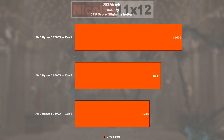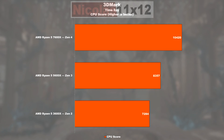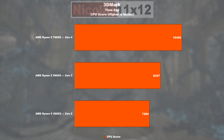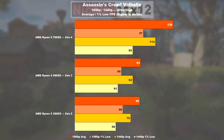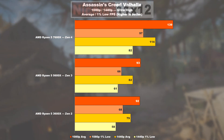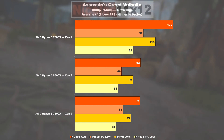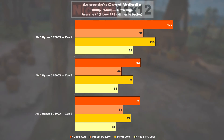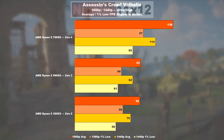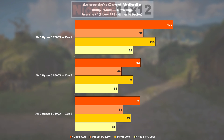Gaming: in 3DMark Timespy, the 5600X is overtaking the 3600X by 15%, and the 7600X in turn is doing 25% better than the 5600X. In Assassin's Creed Valhalla, as I've already noticed in past comparisons, there's weirdly no practical difference between Zen 2 and Zen 3 in this specific title. Therefore, it doesn't come as a surprise that Zen 4 is shining with a 50% lead over Zen 3 — and a similar 47% when it comes to the 1% low results.